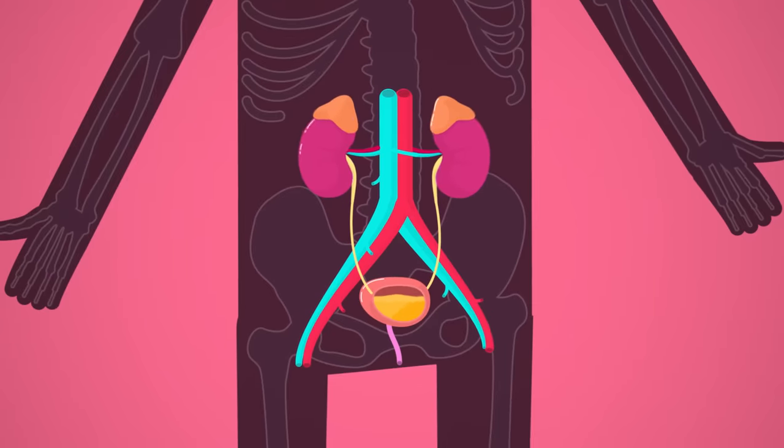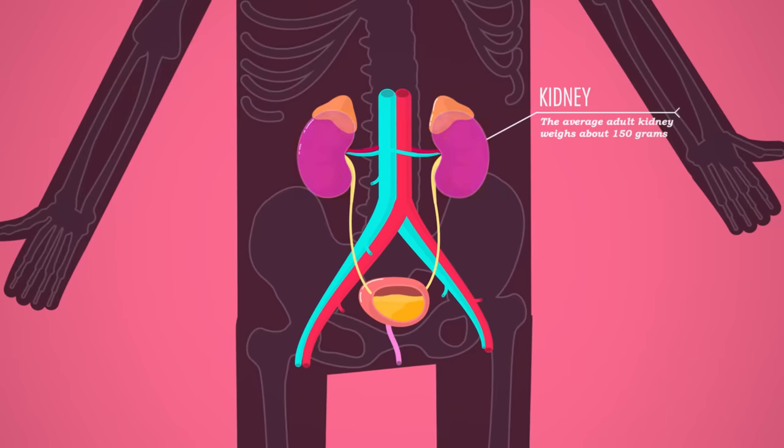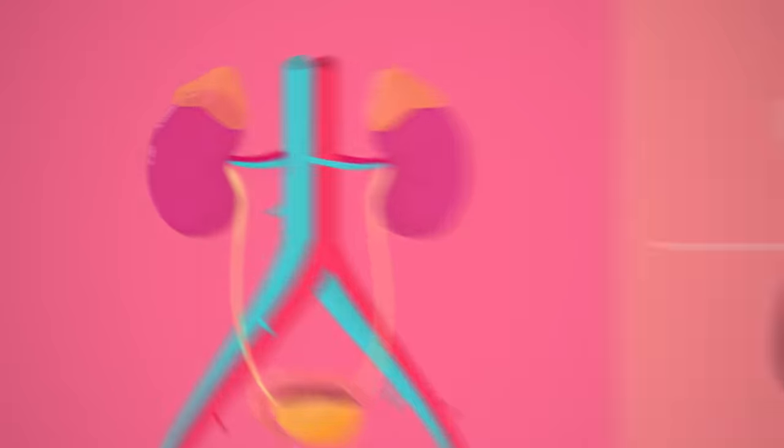Taking out the nitrogenous trash is one of the urinary system's biggest jobs. Its other major duty is to regulate the balance of salt and water in your blood, and both of these tasks are processed in the whole system of tubes that is your urinary system. So let's take a look at some basic pee-making anatomy. Your kidneys are a pair of dark red, fist-sized, bean-shaped organs that sit on each side of your spine against the posterior body wall. Kidneys are retroperitoneal, meaning they lie between the dorsal wall and the peritoneum — the membrane that surrounds the abdominal cavity — rather than inside the cavity itself, like your intestines and stomach do.